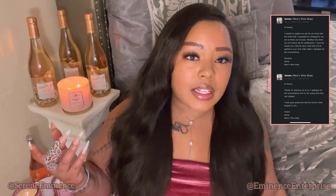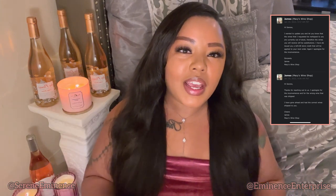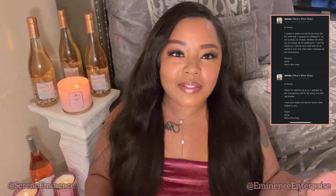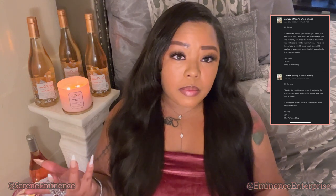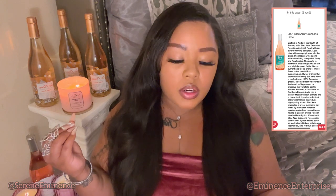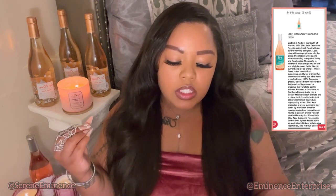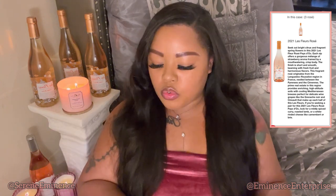However, they ended up sending me the same exact three French Rosé wines I already had in my possession, so I doubled up on my trio. What was depicted on the website was a 2020 Bernard Margret Rosé, a 2021 Bleu Azur Grenache, and the Le Fleur Rosé. I only received four of the Le Fleur Rosés and a substitution of the Grenache in the form of a Fleur Rosé, but I did not receive the Bernard Margret.